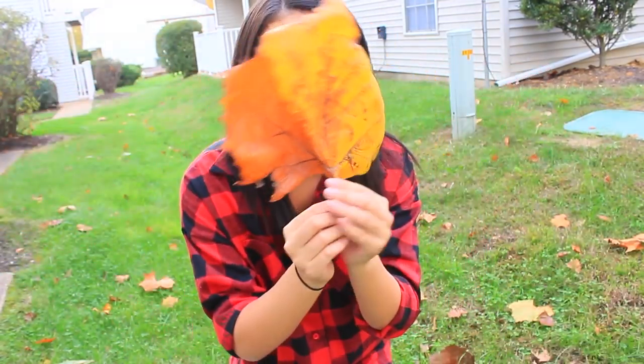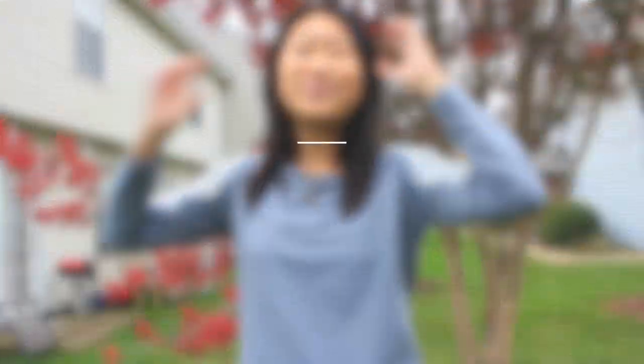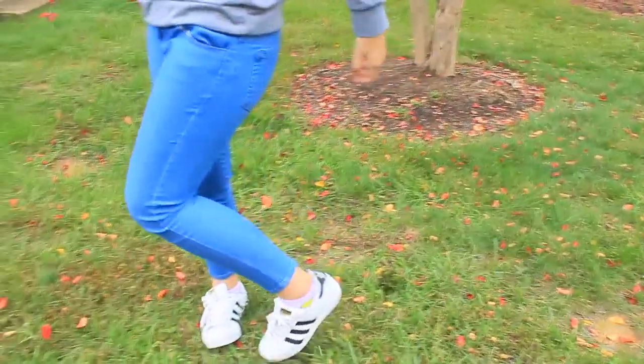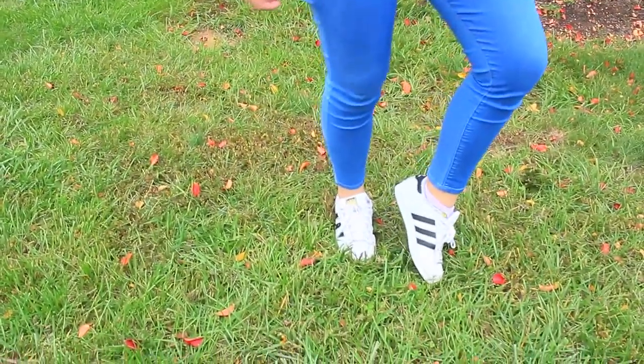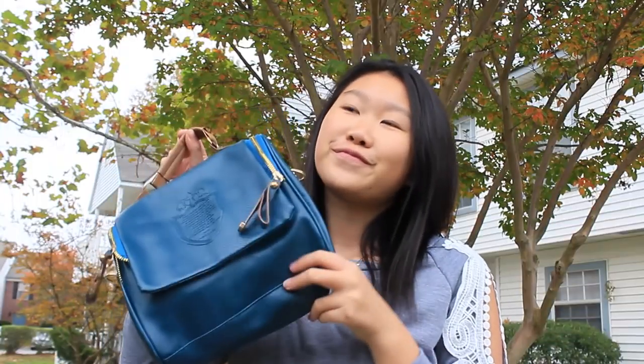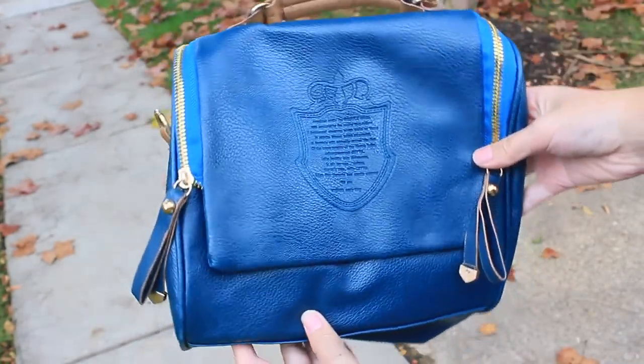For the last outfit — oh my god, it's so cute — I'm wearing the same blue jeans and some white Adidas Superstars. I'm also wearing this really pretty grey sweater with some lace detailing and cutouts on the shoulder, which is so cute. I also have this really pretty bag from Dresslink, and the sweater is from SheIn.